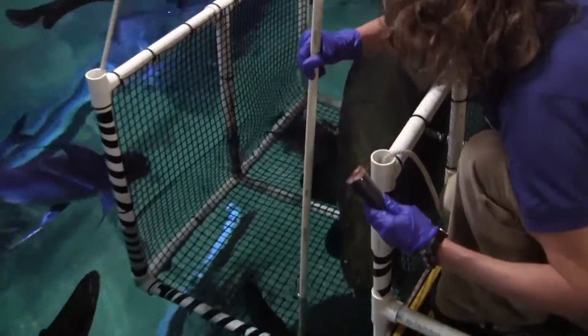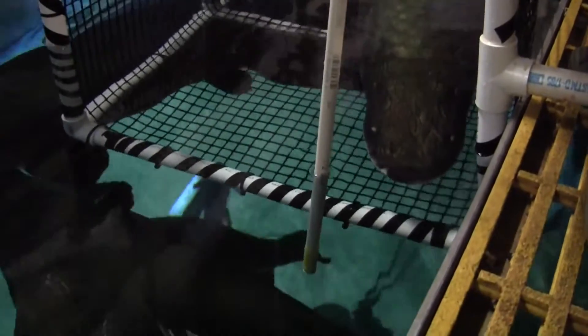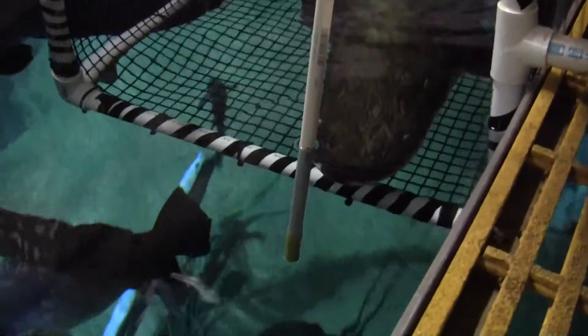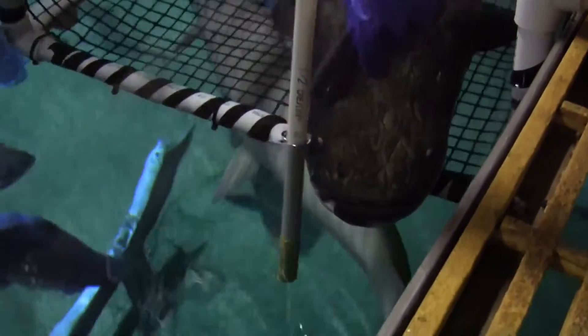Arapaima in a lot of facilities are station-trained, which just means that the fish will come up to a certain spot in the tank so you have access to feed it. No one is stretcher-training like we are right now. They train other types of fish — sharks and other fish are pretty common — but nothing with arapaima that we know of.